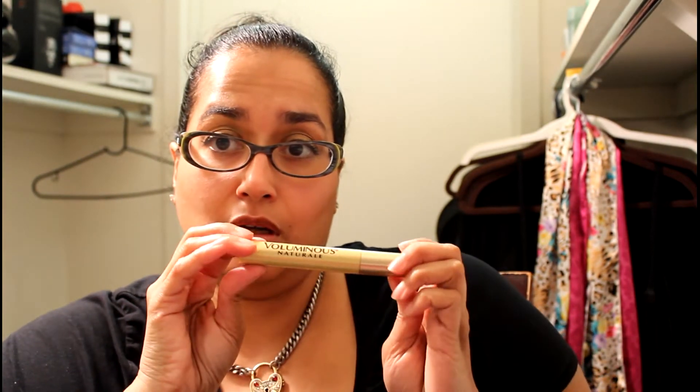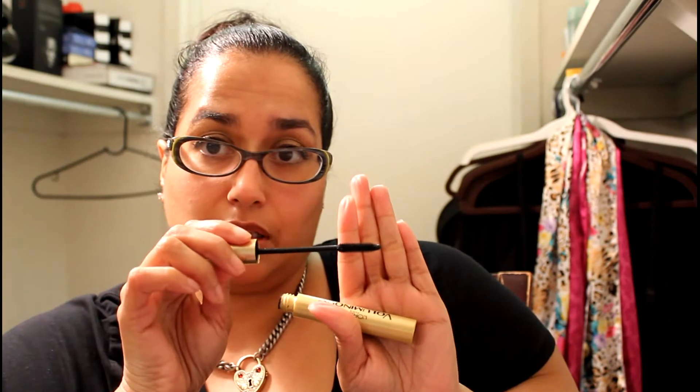The other mascara that I have been loving — I picked up at a haul — is the Volumis Natural. This is what the wand looks like and it's one of those plasticky ones but it's very flexible and it's not hard, it doesn't hurt. I've been using it on my lower lashes.